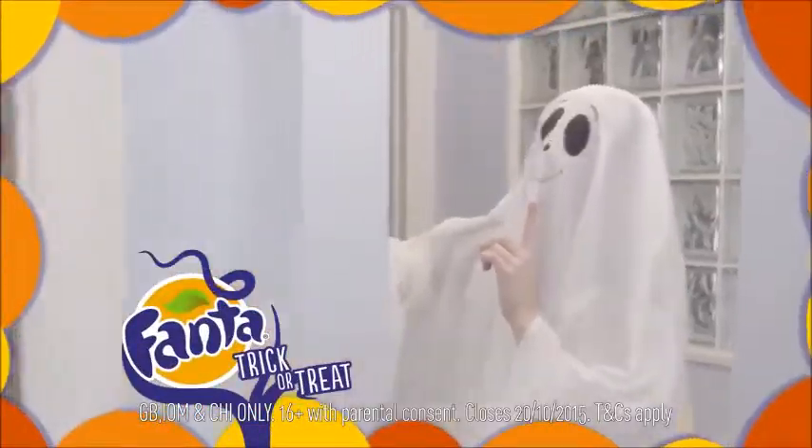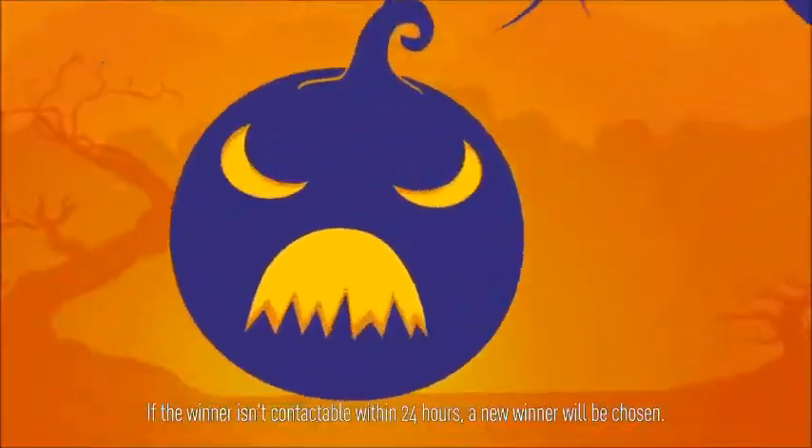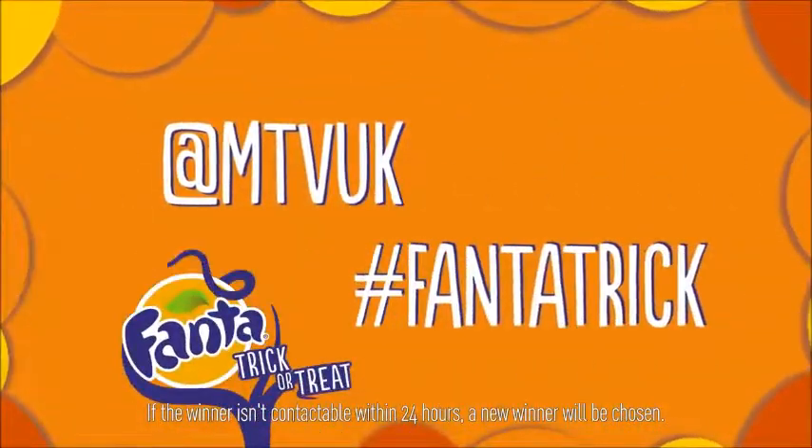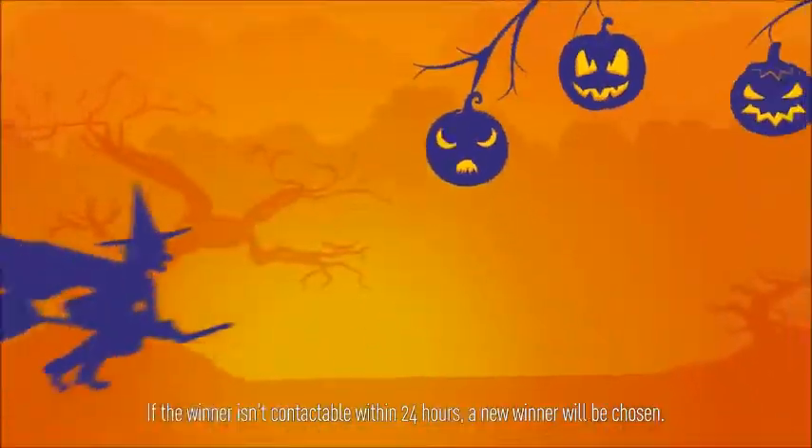Look tastically stylish in your Halloween costume to at MTVUK with hashtag FantaTrick and be in with a chance to feature in a frightfully fun trick.